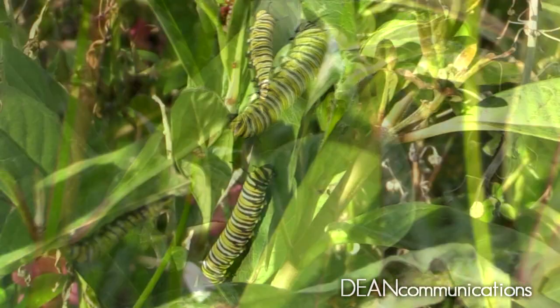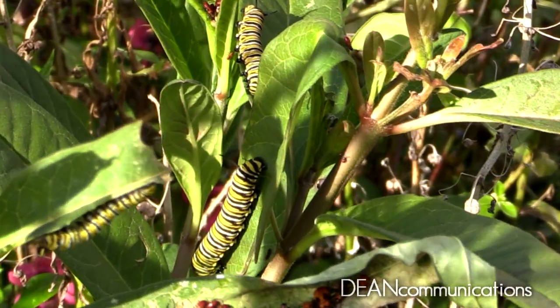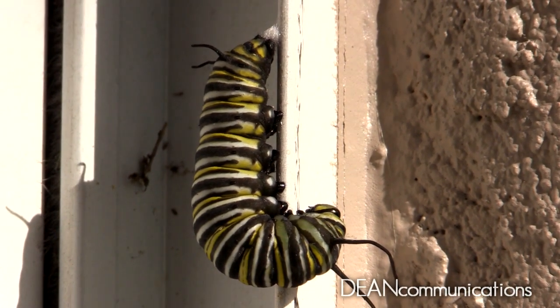It continues to grow until it's ready for its next stage of life. The caterpillar looks for a safe place to pupate — that is, to go through the metamorphic process of becoming a butterfly. It lays out a small patch of silk,